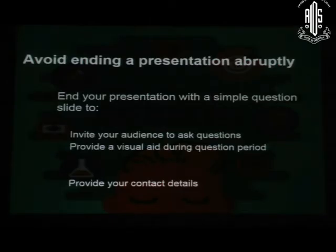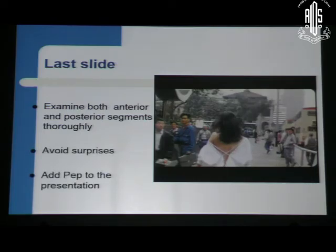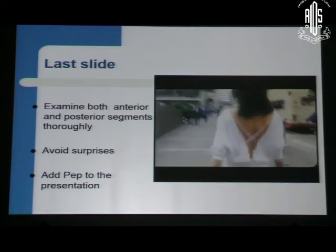End your presentation with a simple question — ask your audience, maybe a small CME if you can. The last slide should be memorable. For example, in one of my presentations on how to avoid surprises after cataract surgery, I said: examine both anterior and posterior segments thoroughly — avoid surprises that way. And I used a video on the last slide to make the audience understand what I meant by the content of that final slide. That is how you can add pep to your presentation.